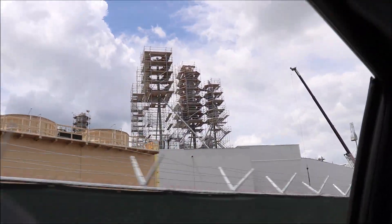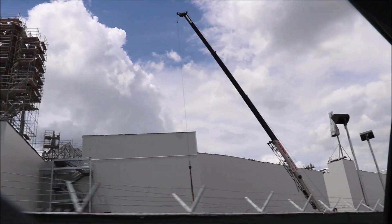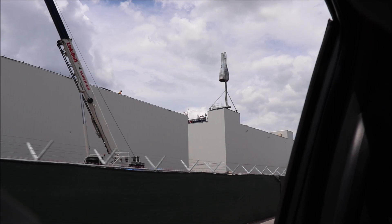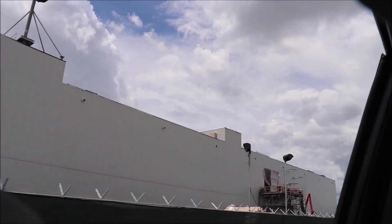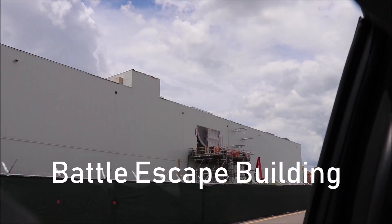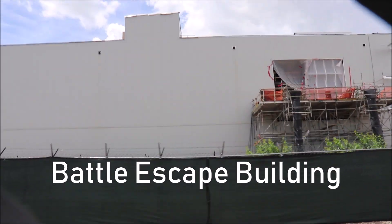Yep, over at Disneyland, these babies have already been covered up with mesh, covered with concrete, and painted to look like the rock formations that they are supposed to be. Ours just kind of look like antennas. And Disneyland's Battle Escape building looks way more finished than ours — maybe because this side of it's already been painted and you can see the mechanicals on the roof there.